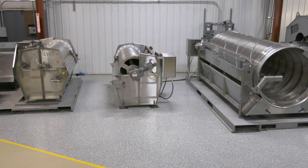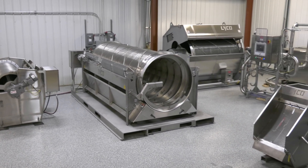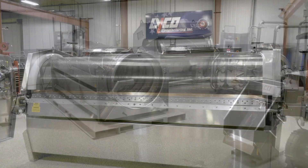With our 32 years of screening application knowledge, we now have over 2,400 screens in food processing plants throughout North America.